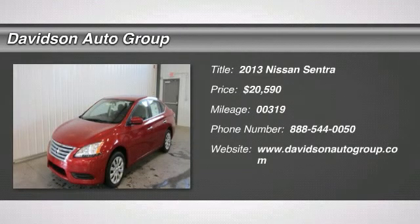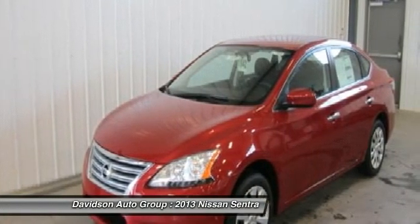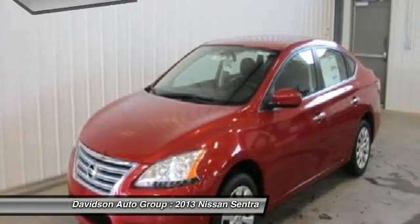SV trim, fuel efficient 39 mpg highway / 30 mpg city, overhead airbag, CD player, iPod MP3 input. Warranty: 5 years per 60,000 miles, drivetrain warranty.